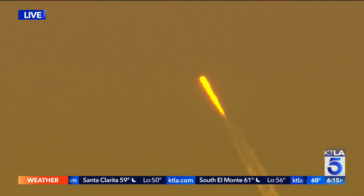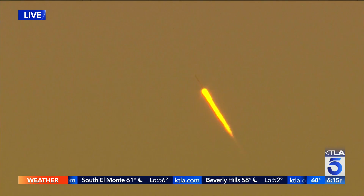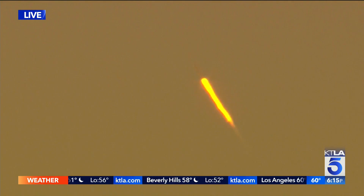The backdrop of the sunset is stunning. It is just remarkable how clear that is — that rocket about 229 feet long, 12 feet around. And yes, it is launching vertically.